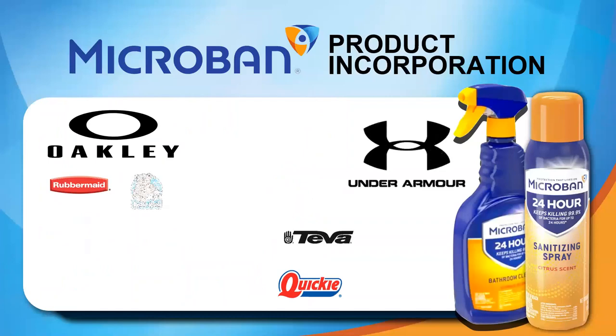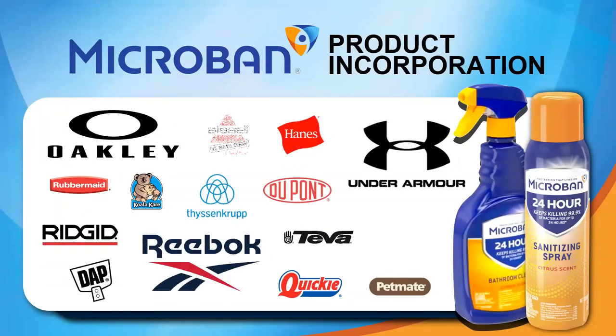Microban is the worldwide leader in antimicrobial solutions — it's the product infused into the acrylic polymer of Envirofill. We have an exclusive partnership with Microban for use in infill products. Microban is infused into the coating of the product, giving you full-time protection against bacteria, mold, and mildew. Many schools, municipalities, and different agencies use this type of product to protect surfaces around their campuses, such as countertops and door handles. Many major corporations such as Under Armour, Oakley, Rubbermaid, and Reebok all trust this technology in their products as well.